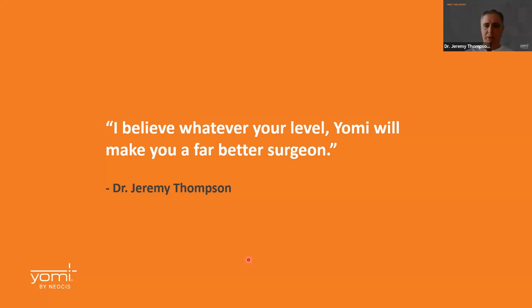Sometimes doctors say, 'I'm buying the robot for my associate because I don't really need it — I'm already good at it.' And I say, Doc, once you use it, you'll understand why you are going to be using it more than your associate. Because once you place robot implants, you're never going to want to go back to doing it any other way.